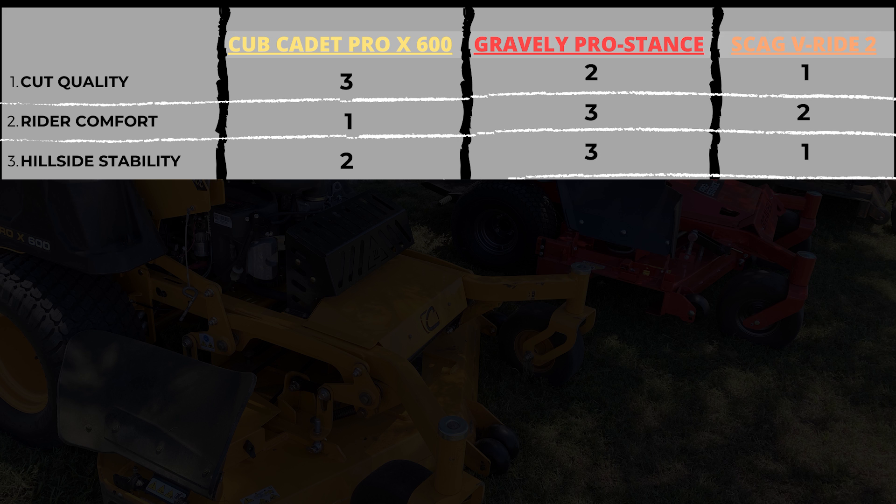Gravely comes in third for hillside stability. I did put the Gravely on a hill and it did fine, but what holds me back a little is the design — there is more weight towards the front of the mower compared to the others. Science tells you that when you pull weight toward the front, it takes weight off the back. The other two mowers have a more central stance and weight point, while the Gravely is a bit more spread out. Please get these mowers for yourself and demo them to make your own decision.